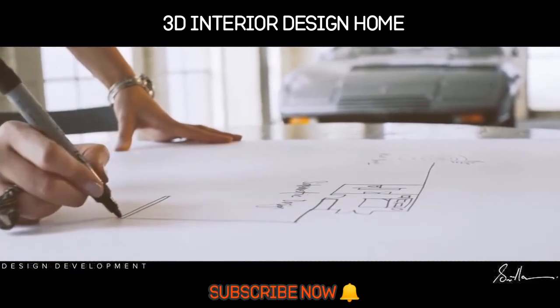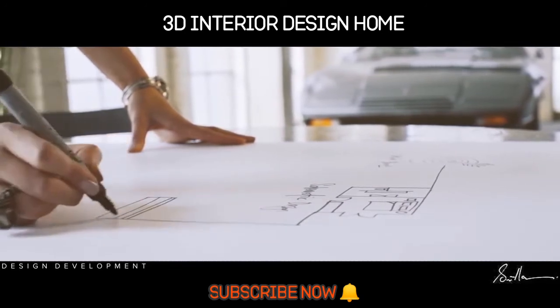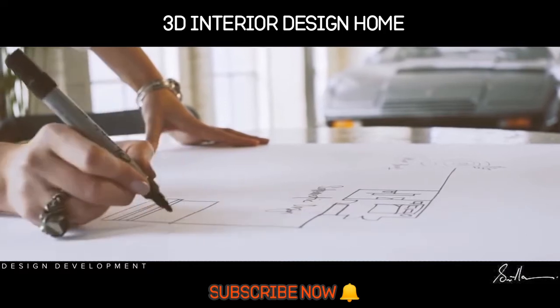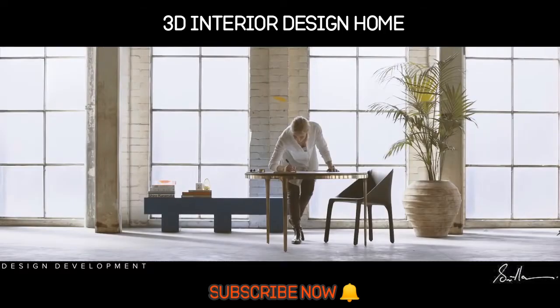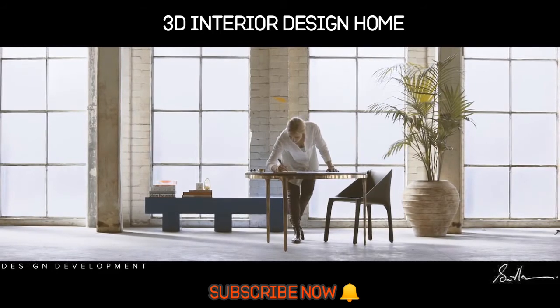In design development we create detailed plans of each space, elevate every wall and resolve joinery in 3D so you can visualize your home as accurately as possible. Together we select your fittings, finishes, lighting and door hardware. You'll receive a preliminary drawing package and a clear design intent at the completion of this stage.